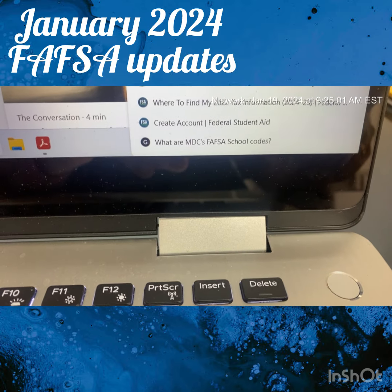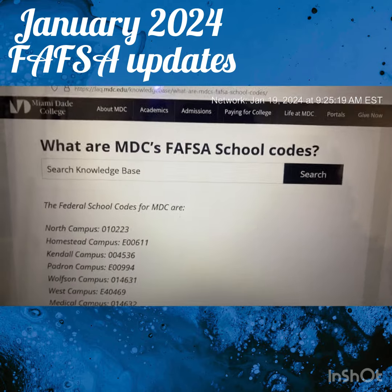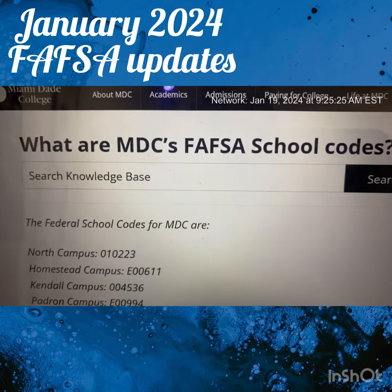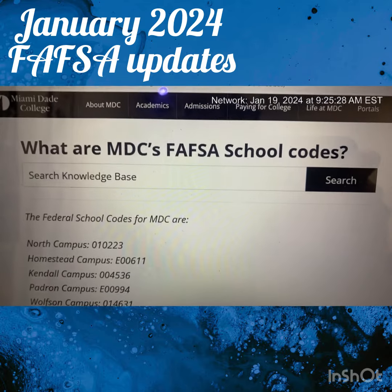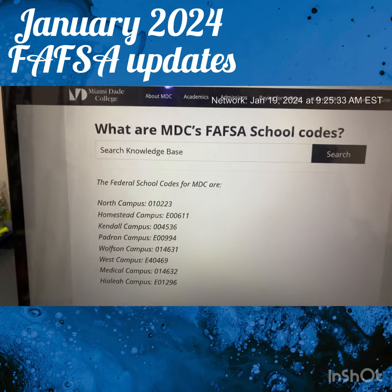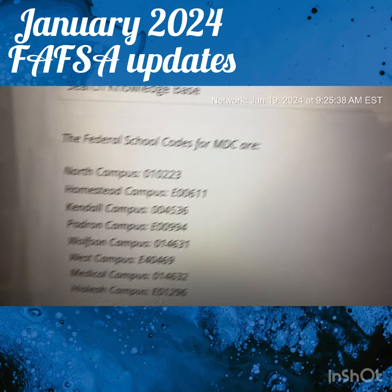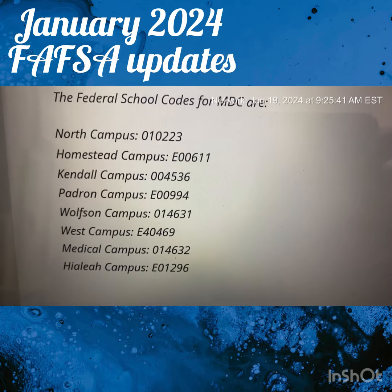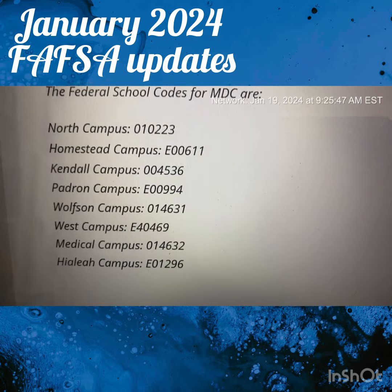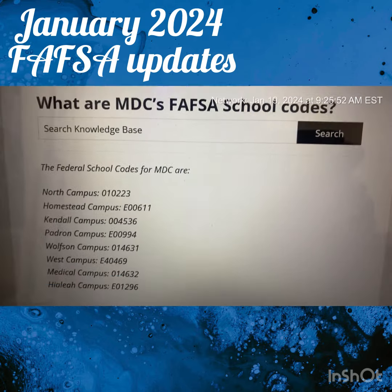I had them all set up in the toolbar. This one I'm using right now is for Miami-Dade College — MDC — the most popular, most populated school here in the 305. These are the MDC FAFSA school codes, and you'll see there are different federal codes for each particular campus. So it's good to have them handy so that when you're filling out the FAFSA, you're ready to rock and roll.